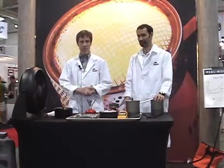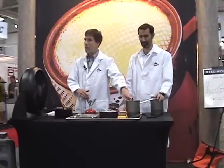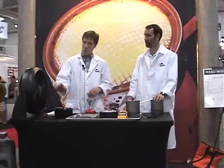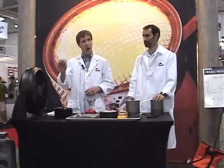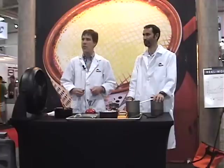Welcome everybody. Before we get going with introductions, the first thing we're going to do here in this reactor real-world demo is put a liter of water on the new MSR reactor stove system. We're also going to put a liter of water on our most popular stove, the Pocket Rocket right here. We're going to get both of those on their way to a boil.